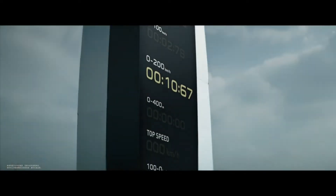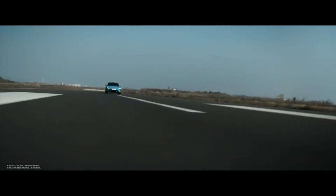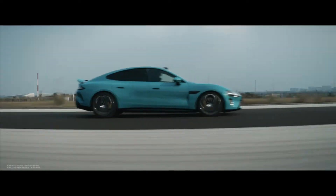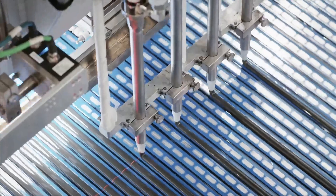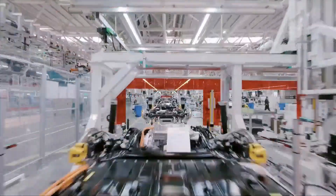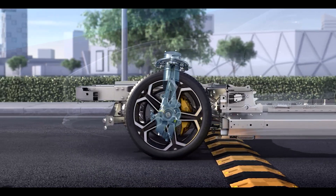The Su7 Max's motor delivers 495 kW output, 838 Nm peak torque, and 673 horsepower, allowing it to accelerate from 0 to 100 kilometers per hour in 2.78 seconds, with a maximum speed of 265 kilometers per hour. The base model Su7 is priced at around $30,000 in China, the Su7 Pro at $34,600, and the top-of-the-line Su7 Max at around $41,500.